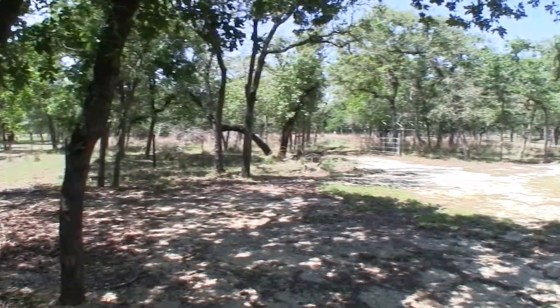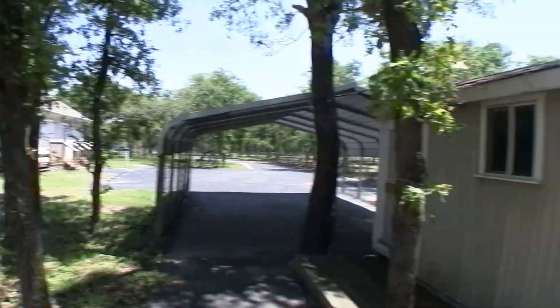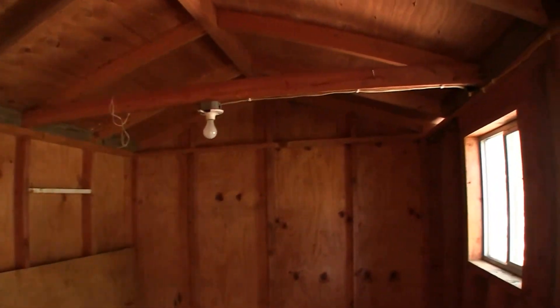Floresville, if you're not familiar with it, is just south of San Antonio — kind of southeast actually. Taking a look inside the shed, it's just a little storage shed, pretty basic, but there is electricity in here — they do have power in here.